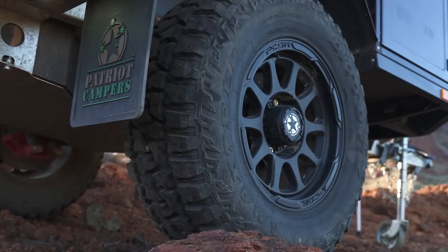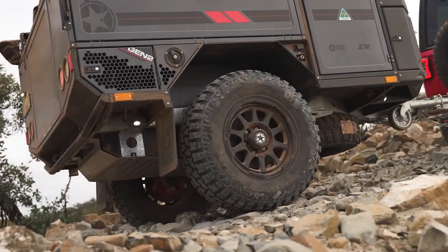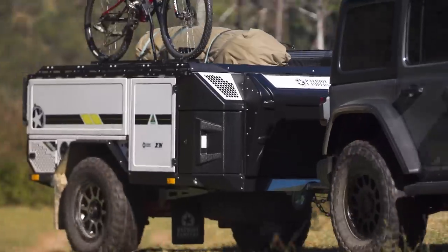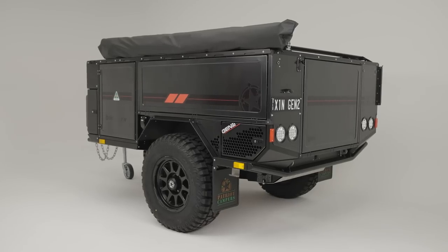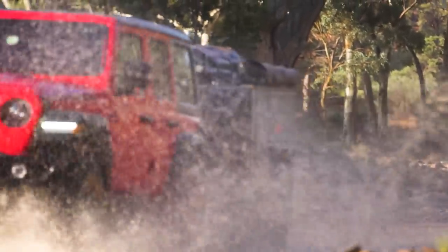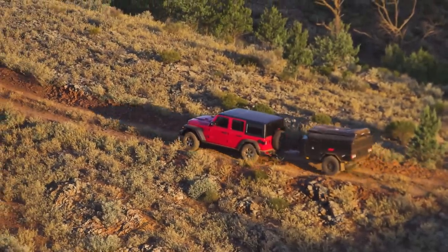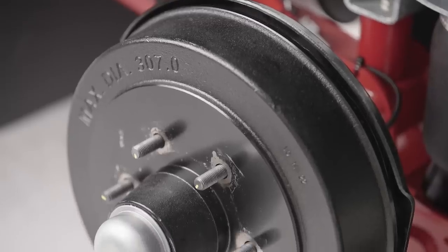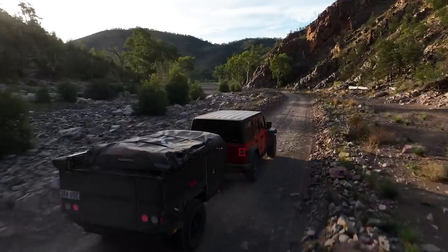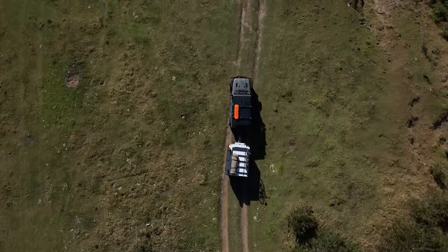The X1N comes equipped with signature 261 P-Core wheels, featuring a positive offset design that reduces strain on the stub axle, ensuring optimal durability. Choose between satin black wheels on the graphite trailer or machined face wheels on the white trailer. The Gen 2 X1N is fitted with rugged 33-inch mud-terrain tyres, providing exceptional grip and performance on any terrain. For increased safety and control, the Gen 2 X1N also features 12-inch electric drum brakes, providing reliable stopping power when needed.